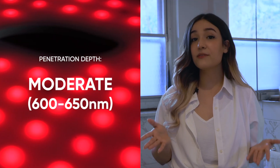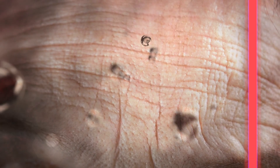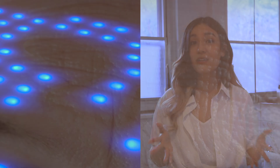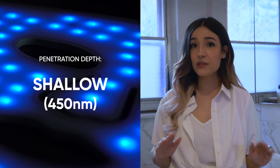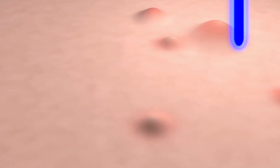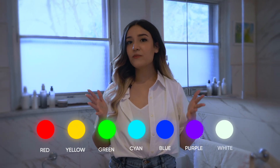For example, red light itself has a moderate penetration depth of 600 to 650 nanometers, which lets it get through to the middle dermal layers, where fine lines and wrinkles live. By boosting collagen production on this layer, it can help improve skin elasticity and reduce the appearance of those wrinkles and lines. In contrast, blue light penetrates at a shallower depth, targeting the outer epidermis layer, where it can help reduce oil production and minimize bacterial growth on the skin to help treat acne breakouts. In total, there are seven colors or wavelengths that have been shown through studies to create different visible improvements in the skin.